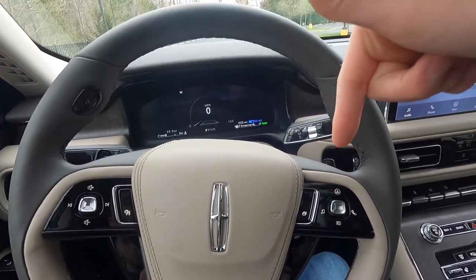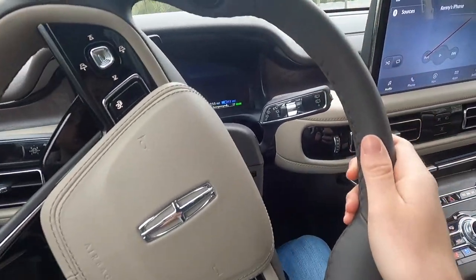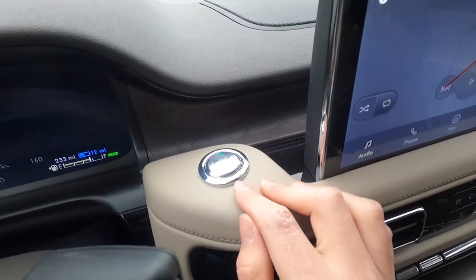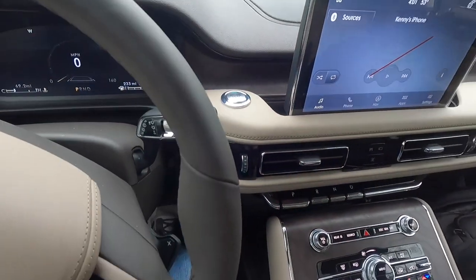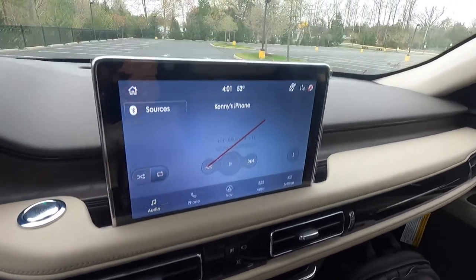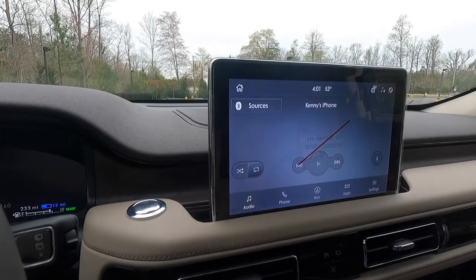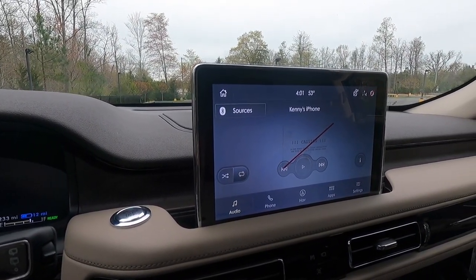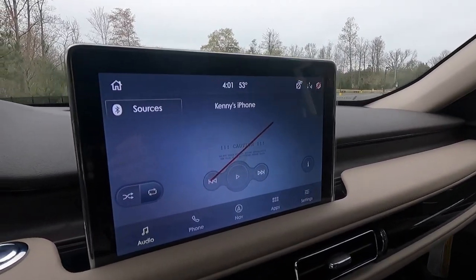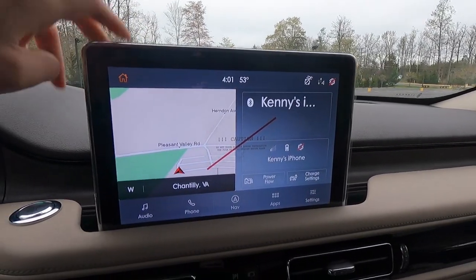The steering wheel has mounted paddle shifters for upshift and downshift. The vehicle does get push button start. Working over to the infotainment screen, this is a 10.1-inch SYNC 3 infotainment system with wired Apple CarPlay and wired Android Auto, plus built-in navigation.